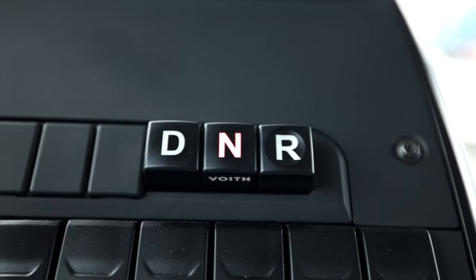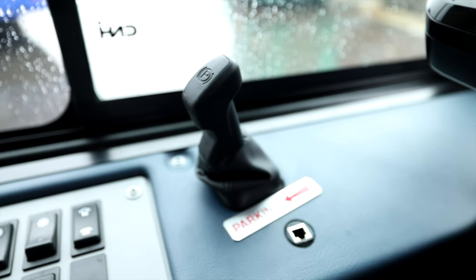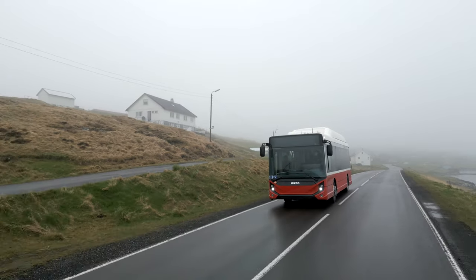So now I will put this bus into drive, release the handbrake and drive the Iveco E-Way on the Faroe Islands. It is beautiful here, it is just so sad that everything is covered with fog. We have about 100 meters of visibility. I wish I could show you all of this beautiful, beautiful scenery we have.